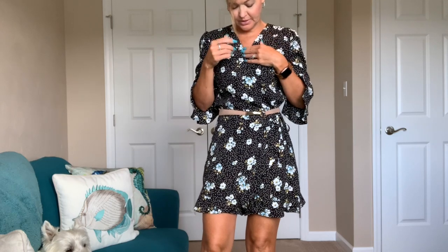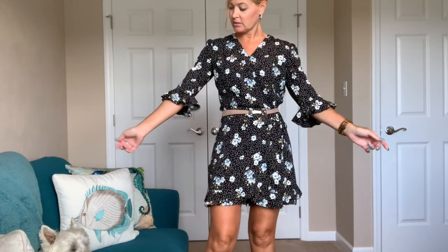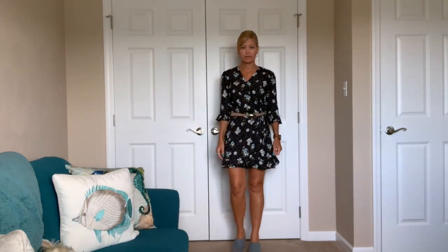This is a wrap — it zips on the side and has a snap here. It's work to get to the restroom, but here's the close-up look. It is actually shorts underneath — so there are shorts under here but it's supposed to look like a dress. It has little flutter sleeves. Here's the close-up and here is the full outfit.